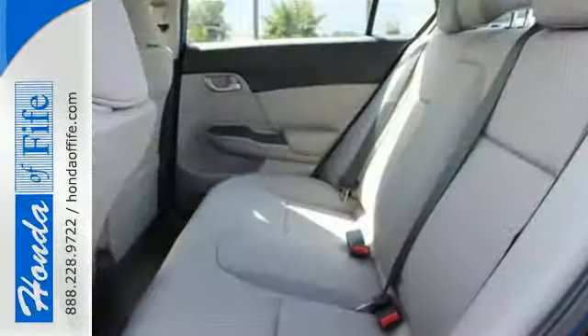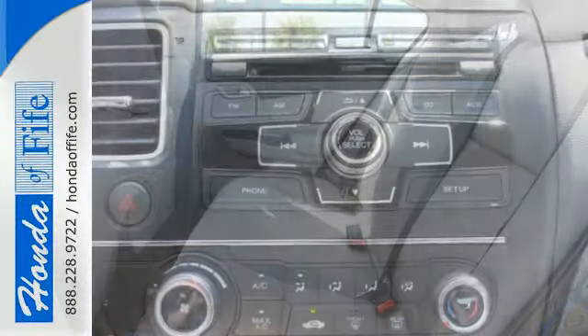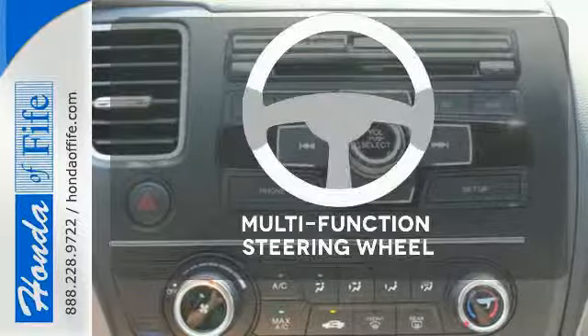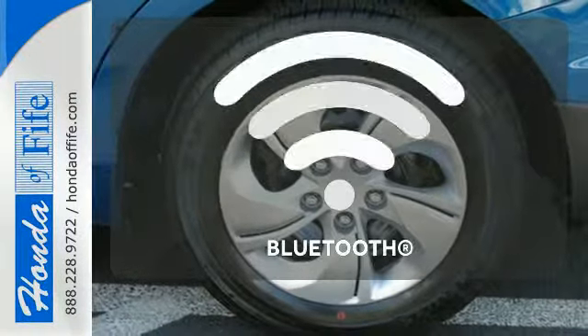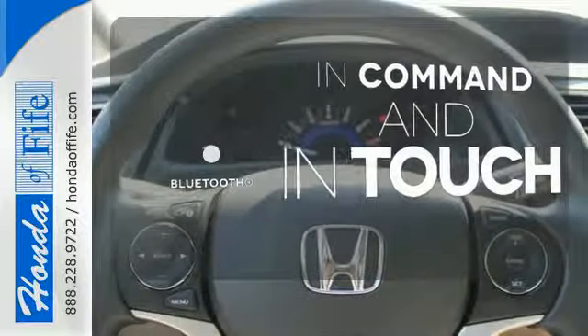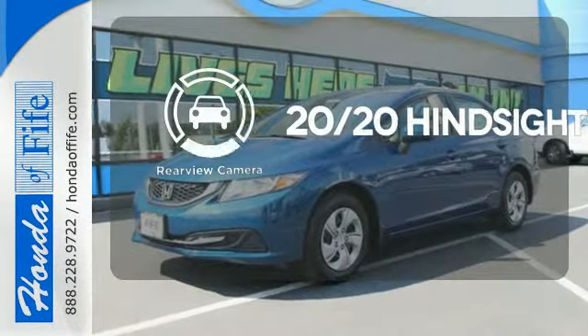Surround yourself in safety with the wide viewing angle of the side mirrors, brake assist, and stability and traction control. A multifunction steering wheel makes multitasking a touch easier. Keep your hands on the wheel and eyes on the road with Bluetooth. See objects previously out of sight with the rear view camera.